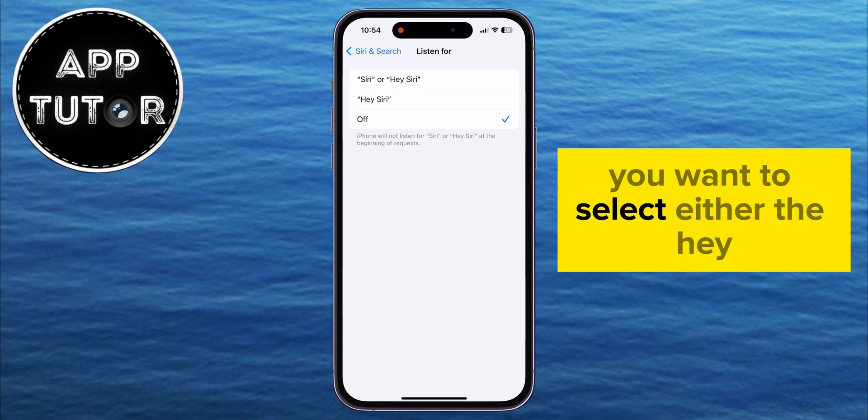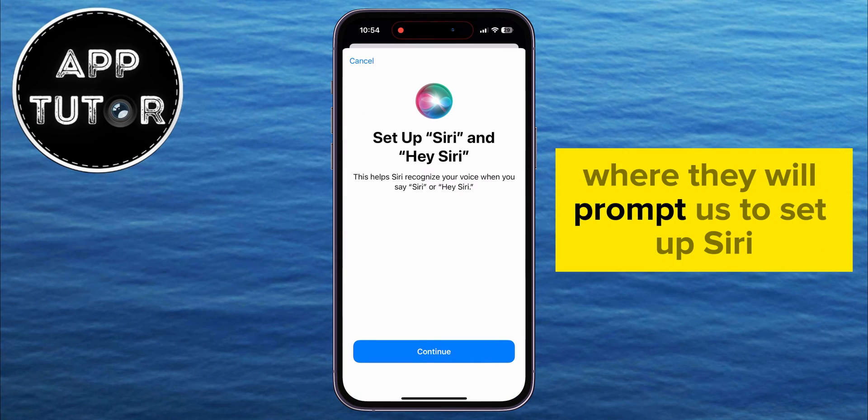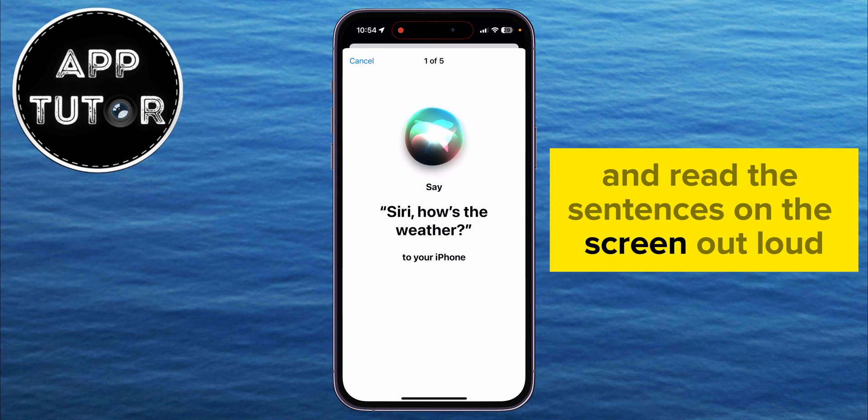You want to select either the Hey Siri or Just Siri option, and that's going to open another page where they will prompt us to set up Siri to recognize our voice. You just want to follow the on-screen instructions and read the sentences on the screen out loud.